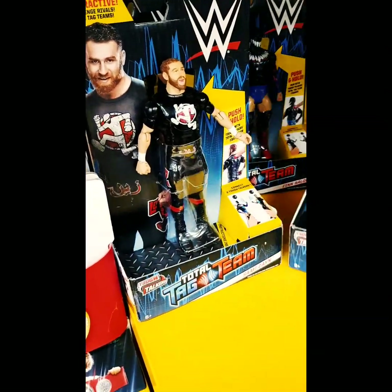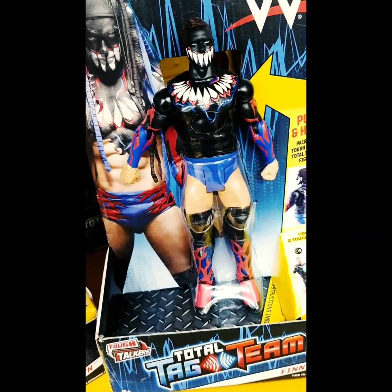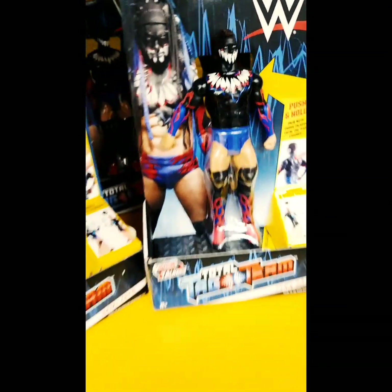The Tough Talkers - we've got a few of those figures there. The Demon, Finn Balor. Pretty good figure there, I like that one.